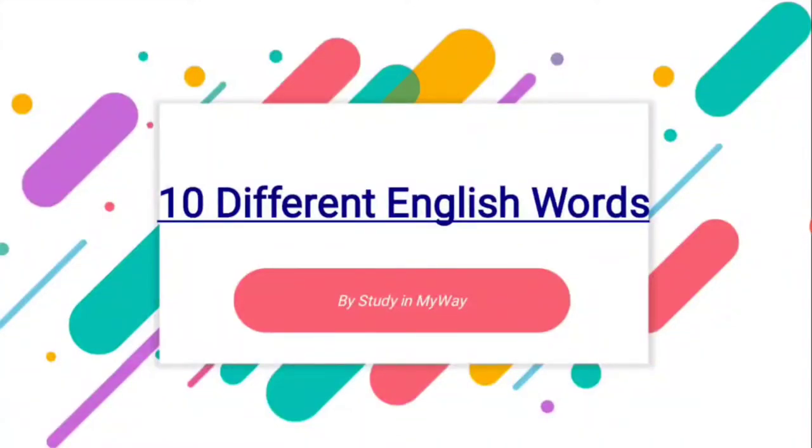Hello and welcome to my YouTube channel Study In My Way. In this video we are going to learn 10 different English words. There is a special surprise for all of you at the end of this video, so before that we will be learning and at the end I will tell you what the surprise is.